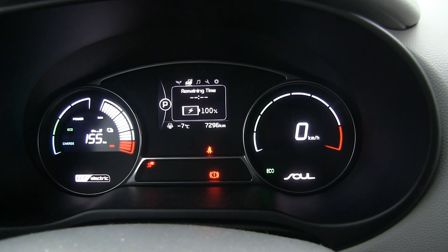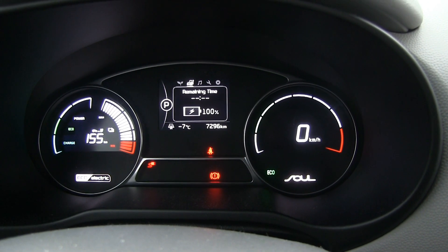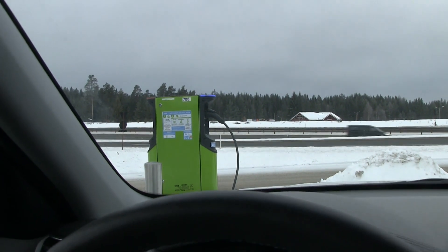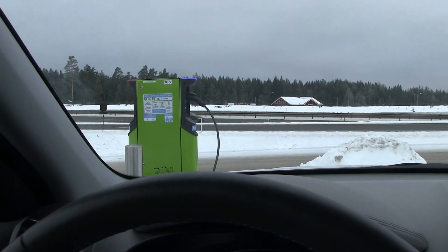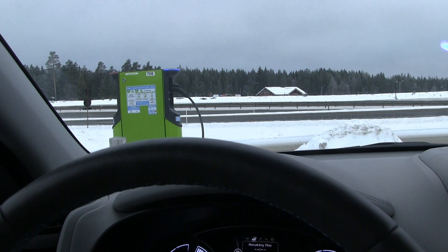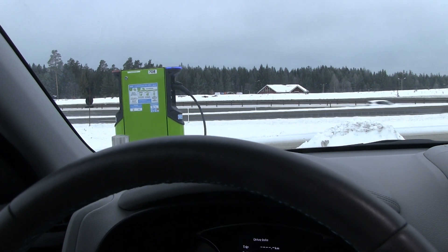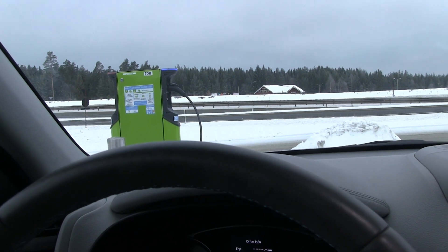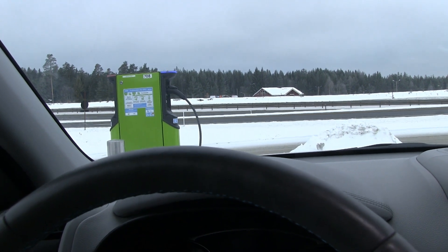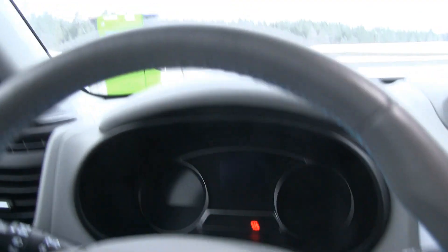Finally, 100% and remaining time zero. But I think it's still drawing power because the heater is on. So if we stop the car, then it should stop — I heard a little click there. We are at 100%, so let's roll.